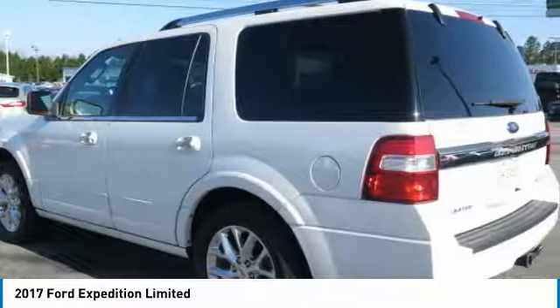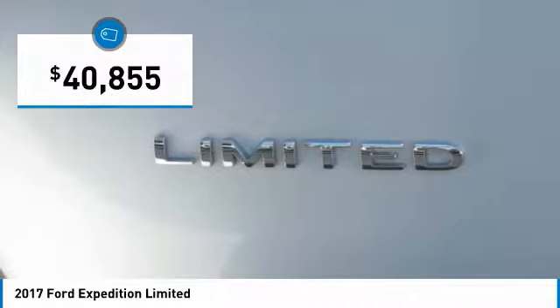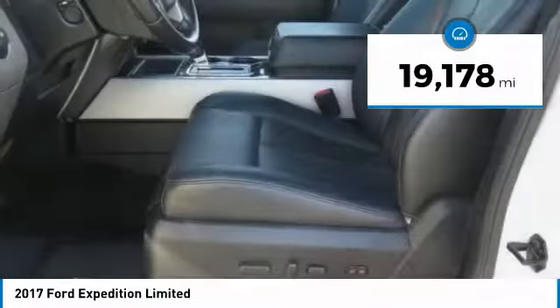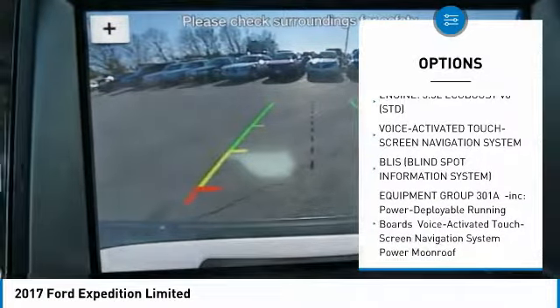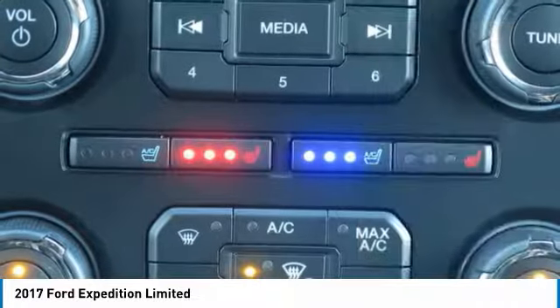Limited edition, 4x4, 4-wheel drive, navigation, backup camera, blind spot monitoring system, power sunroof, plush heated and cooled leather interior, power running boards, rain sensing wipers, HD trailer tow package, SYNC 3 voice activated Bluetooth system, and much more.